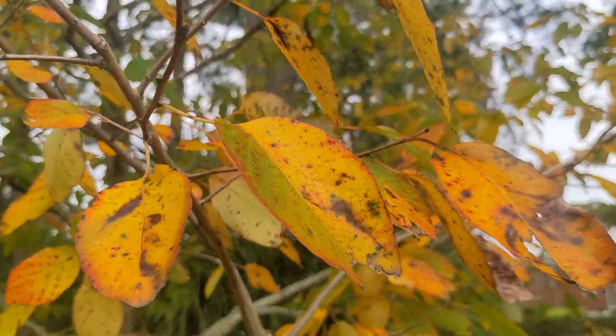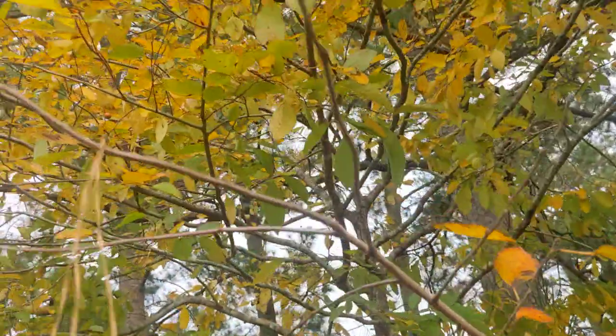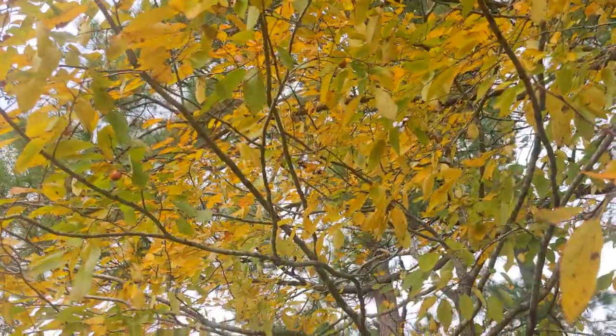So yeah, this is probably it for the video then, because there's no seeds for me to show you and most of the fruit is still up there. And it's also super tiny. So bye bye.